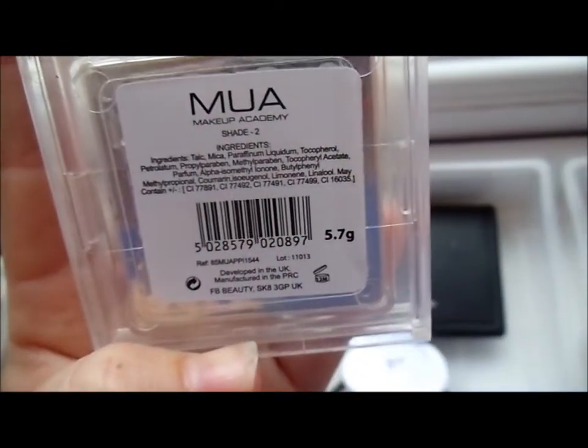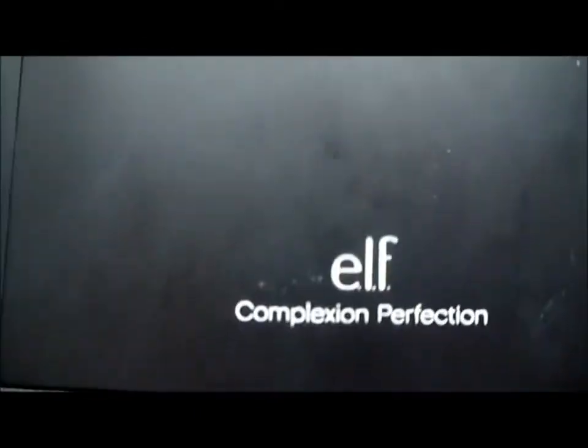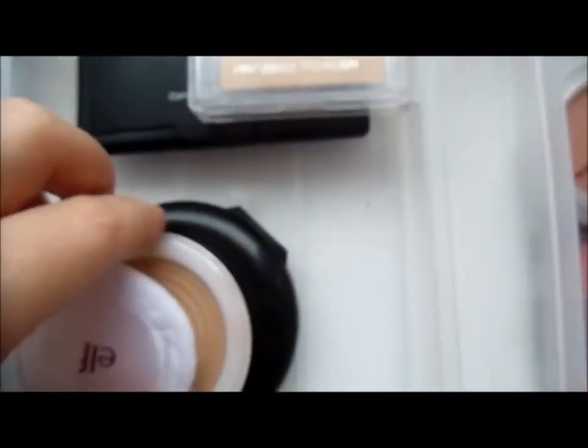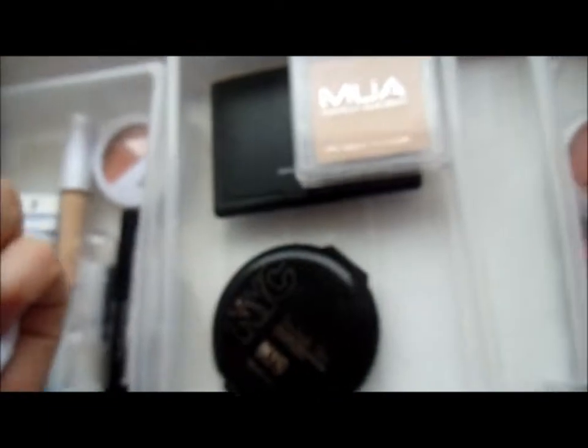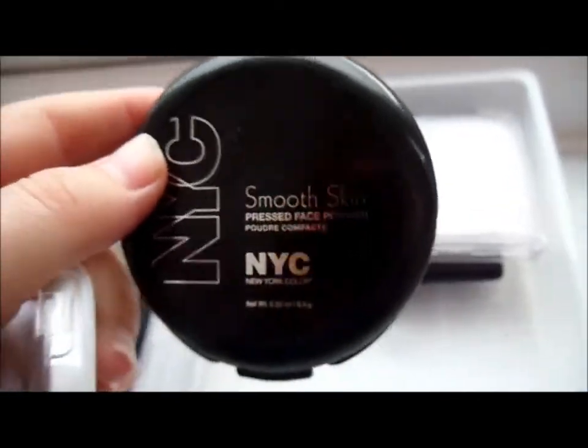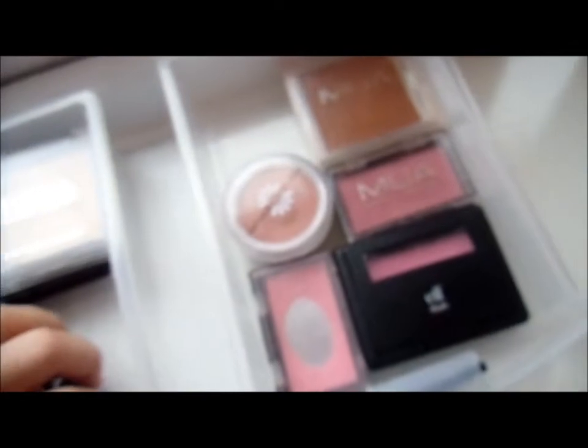The next drawer is pressed powders. I've got MUA pressed powder in shade two, ELF complexion perfection — which just looks like that when opened — the ELF clarifying pressed powder in Light Beige, and NYC Smooth Skin pressed face powder in Naturally Beige.